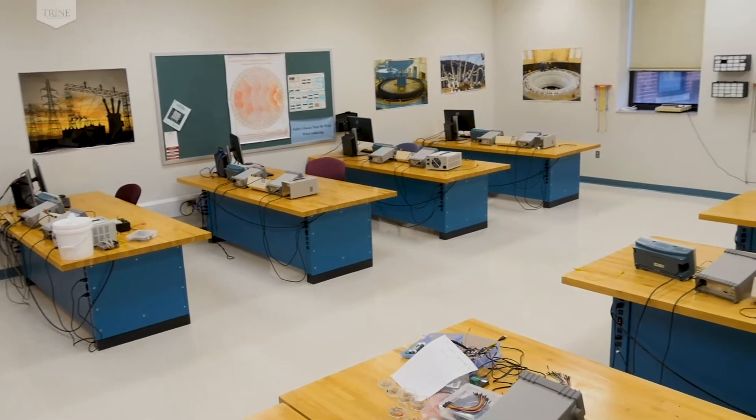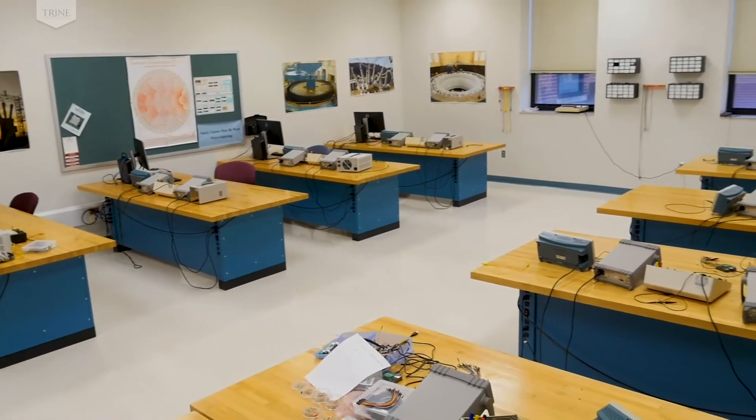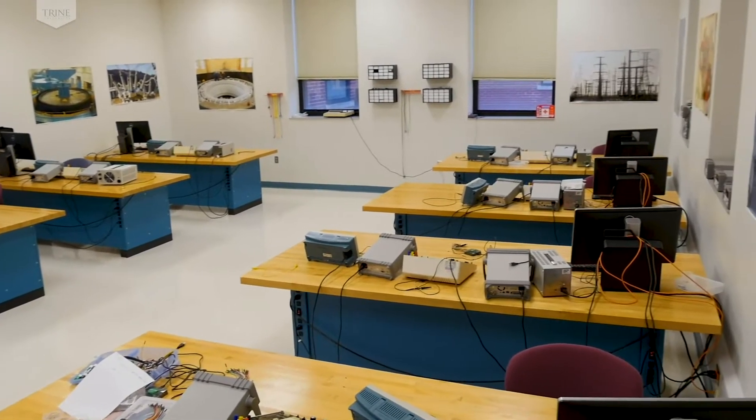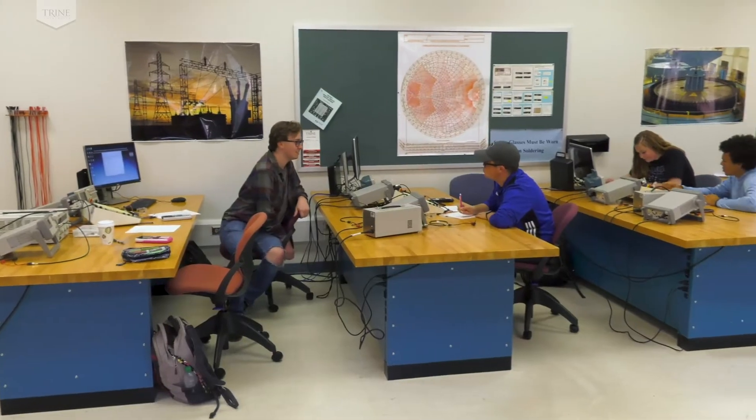FAWIC 217 is the circuits and electronics laboratory used for circuits laboratory in the sophomore year, electronics laboratory in the sophomore year, and junior laboratory in the junior year.